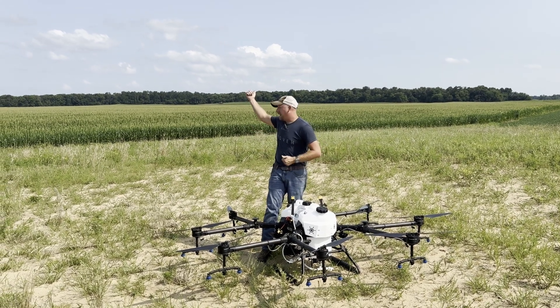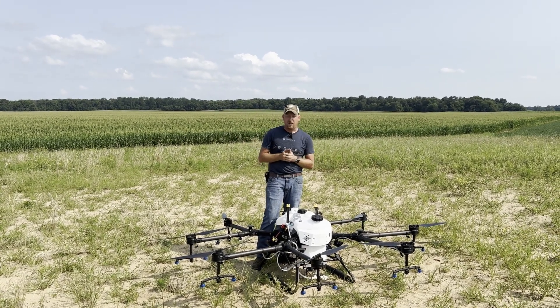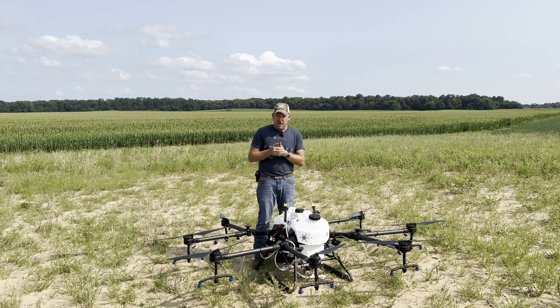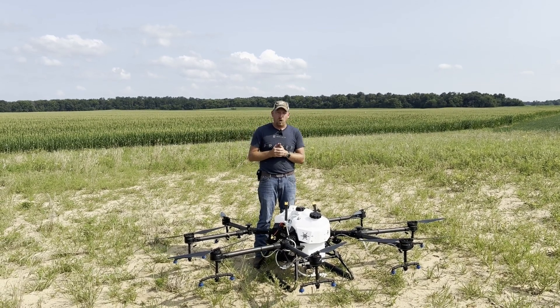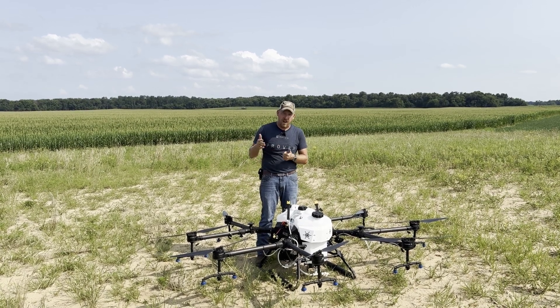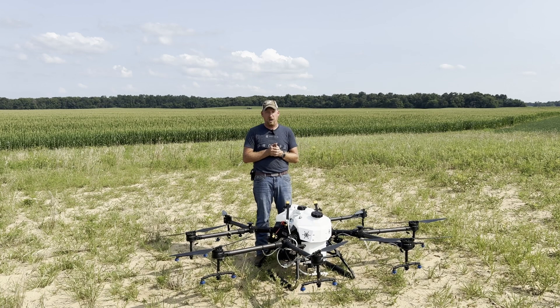That sprayer out there in the field is a Fendt high-clearance sprayer. Our local Fendt dealer, Altorfer, donated the ground machine for this trial and another trial we're going to do here in a couple weeks. I want to thank them, and I want to thank Helio for participating in these trials as well.